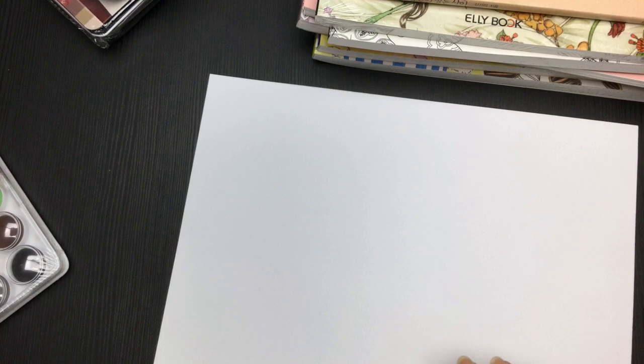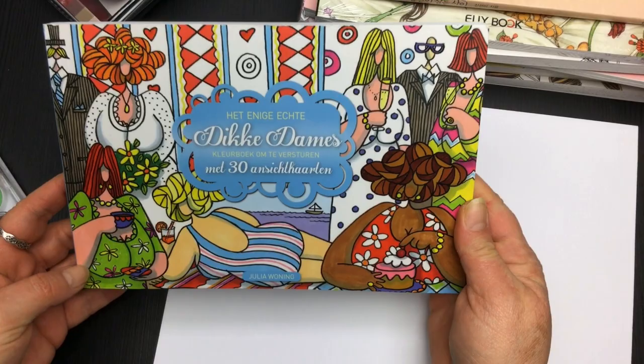Hi, it's Lee from colouringqueen.net, and today I want to show you some new treasures that I've got in the last week or so. I'll go have a look at the books first.